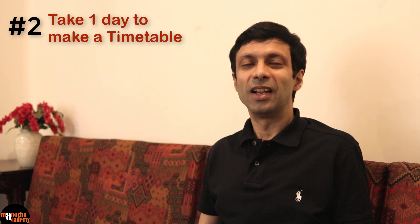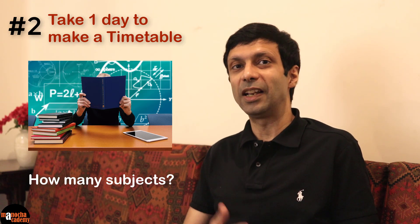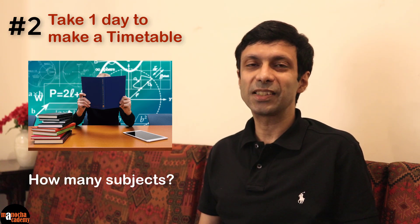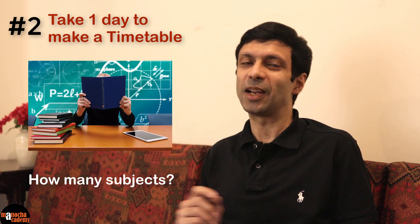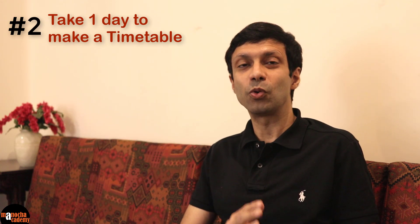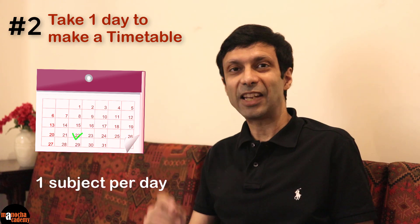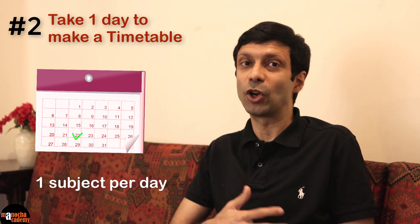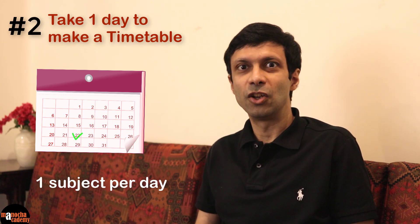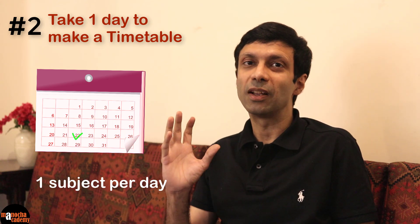How do you make a timetable? Very simple. First, check how many subjects you have — let's say English, Hindi, Maths, Science, Social Science, and Computers, so that's six subjects. You can put one subject for each day, and then the extra day, which is Sunday, you can keep for the most difficult subject — let's say Maths, or because the syllabus is very big. So you reserve Sunday and the extra day for the subject you have the most to study.